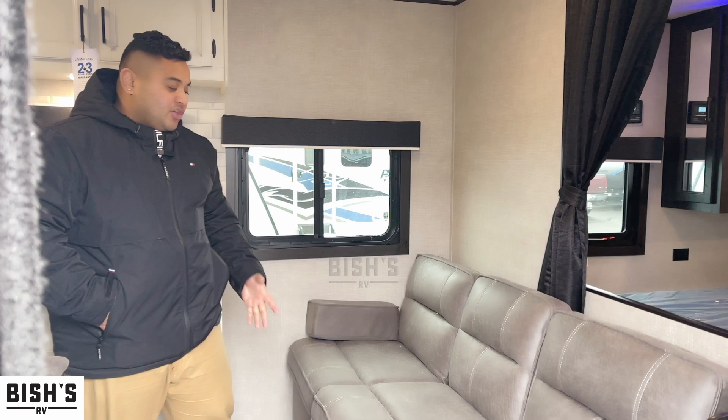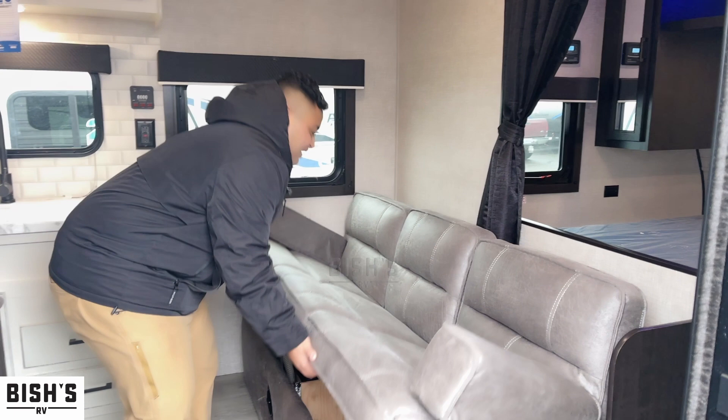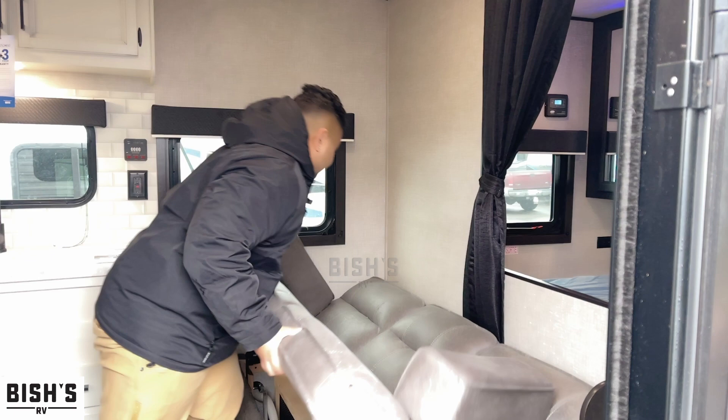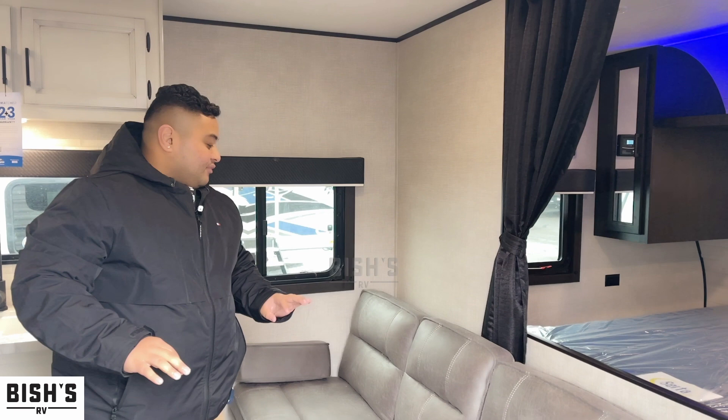Let's go inside and check it out. As you come in, on the right-hand side you already got your couch here. This does fold down into a sleeping space — it's super easy, just folds down just like that. Someone can sleep right here, really nice and easy. If you don't want to use it as a sleeping space, you can just put it back up.